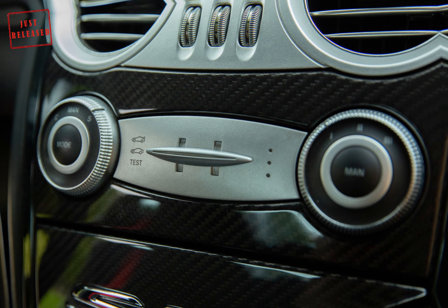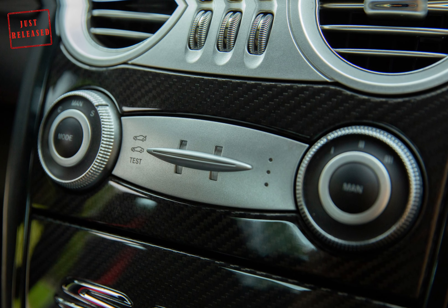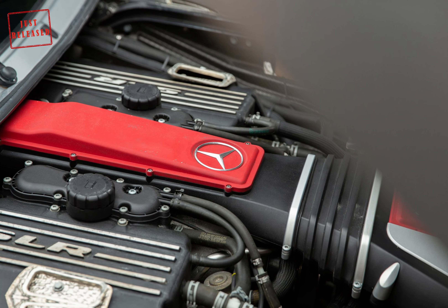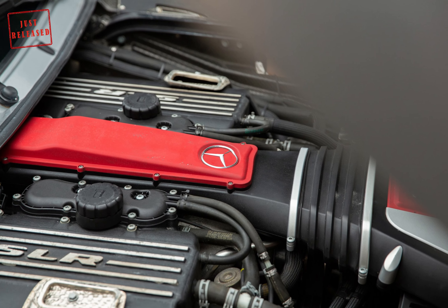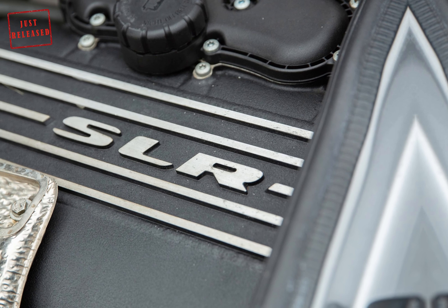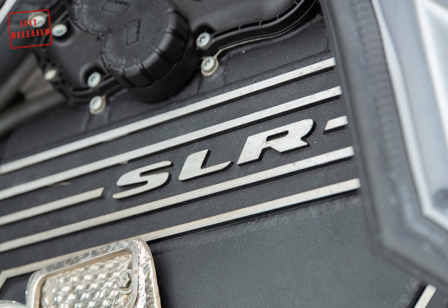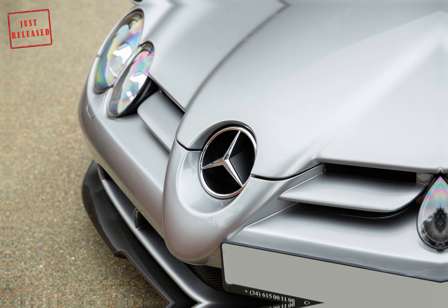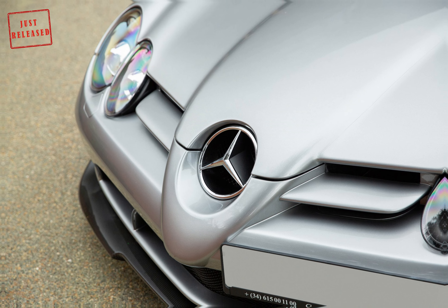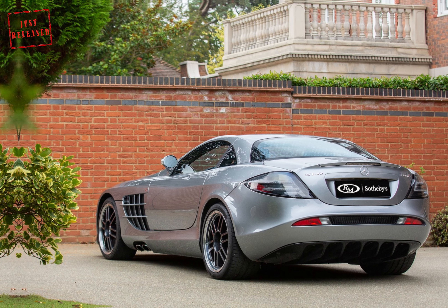But Mercedes-Benz was not going to stop there. Customers wanted more — something special, exclusive, sportier, more powerful. So in 2006, Mercedes came up with the SLR McLaren 722 Edition. The 722 is a reference to the victory achieved by Sir Stirling Moss and his co-driver Dennis Jenkinson in a Mercedes-Benz 300 SLR with the starting number 722 at the Mille Miglia in 1955.